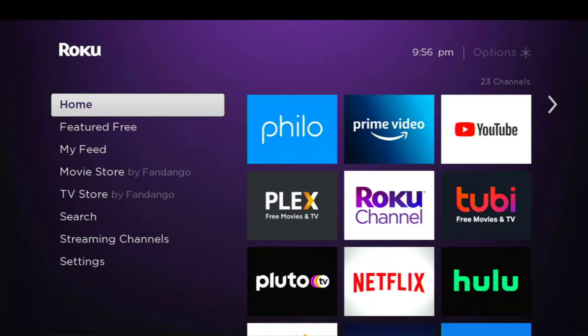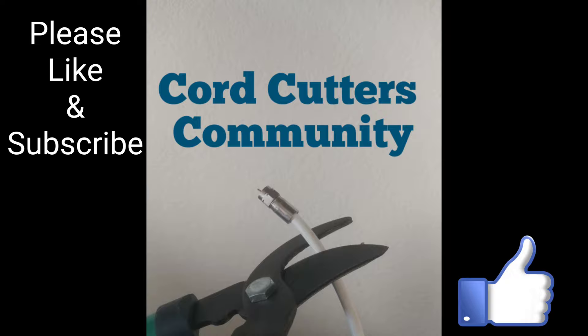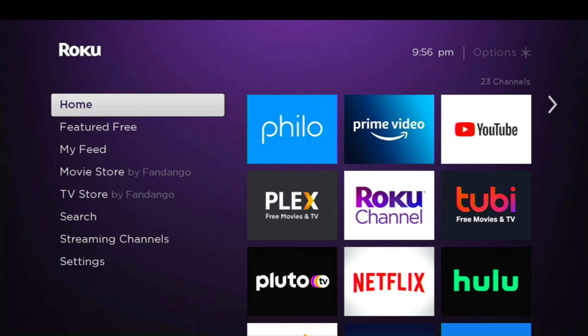Peacock TV is now available on your Roku device and we're going to show you how to get that. Welcome to the Cord Cutters Community, my name is Ray, and we are here to help you cut the cord, get rid of the high cost of cable and satellite TV, and get rid of those contracts. Today we're going to help you get NBC's Peacock app — or channel, as Roku calls them — on your Roku device.